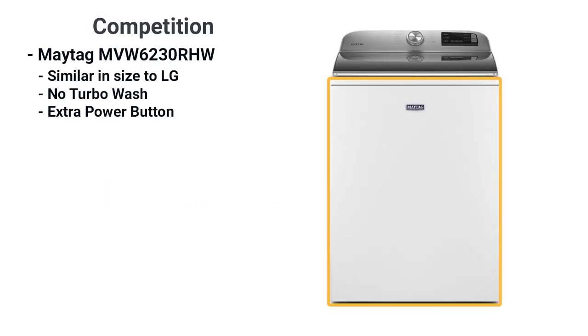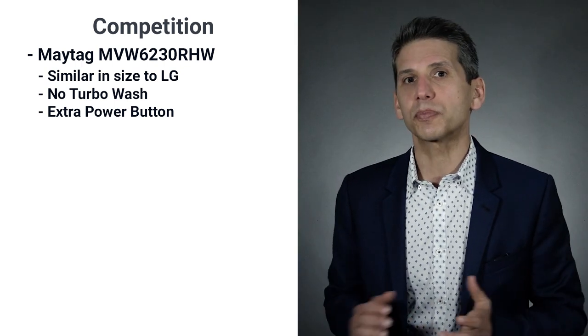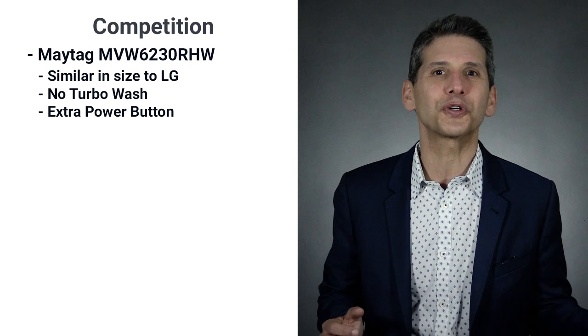Maytag is similar in size. It doesn't have the TurboWash, but it does have the extra power button so you can wash whites and colors in the same load. The cycle starts in cold and warms up slowly for decent cleaning without turning your whites pink.